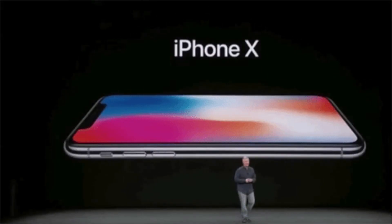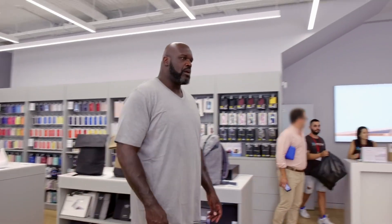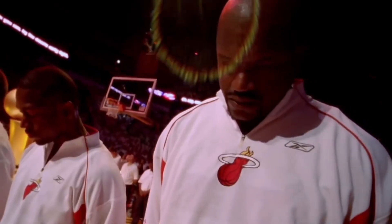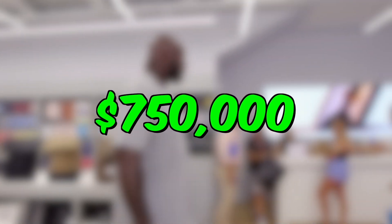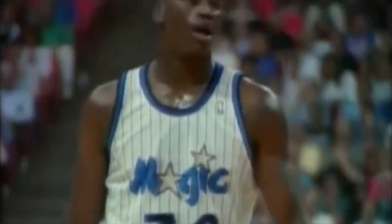The next thing Shaq spends serious cash on is a tradition of his that critics give him a ton of crap, but proves he's a man of the people. Every single year a new iPhone is released, Shaq buys 50 brand new next-generation iPhones and gives them away to random people. Assuming he's been giving away iPhones since they first came out, Shaq has spent almost $750,000 on iPhone giveaways.